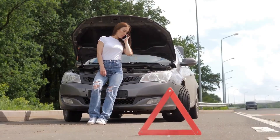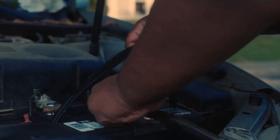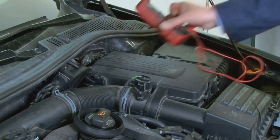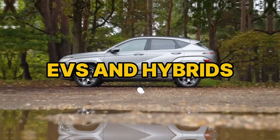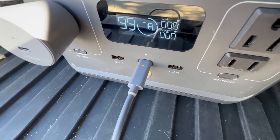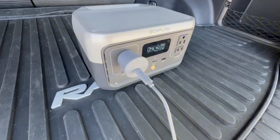If you store the car, disconnect the negative or use a smart maintainer that reaches absorption and float — a tender that never finishes invites sulfation. For EVs and hybrids, remember the tiny 12-volt still wakes computers and closes contactors. Keep it on a maintainer during long sits and replace it on time.